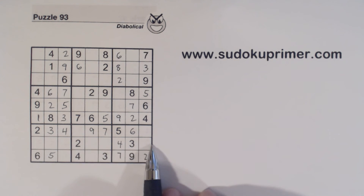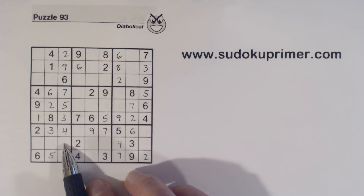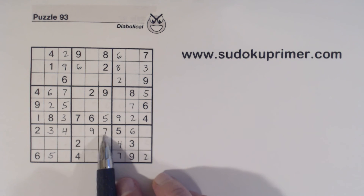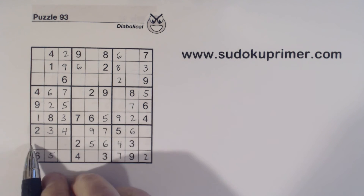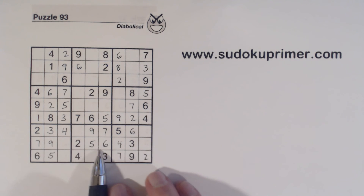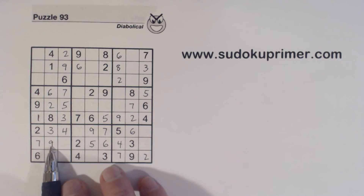Now let's look at row eight. Now that we've filled in these other numbers, we know these are one-eight twins — that's a one or an eight, that's a one or an eight. That leaves five, six, seven, and nine. We've got seven and nine here already, and a six there, so that's a five and that's a six. Seven and nine go here. We've got one-eight twins here, so seven and nine are the only numbers left in box seven.